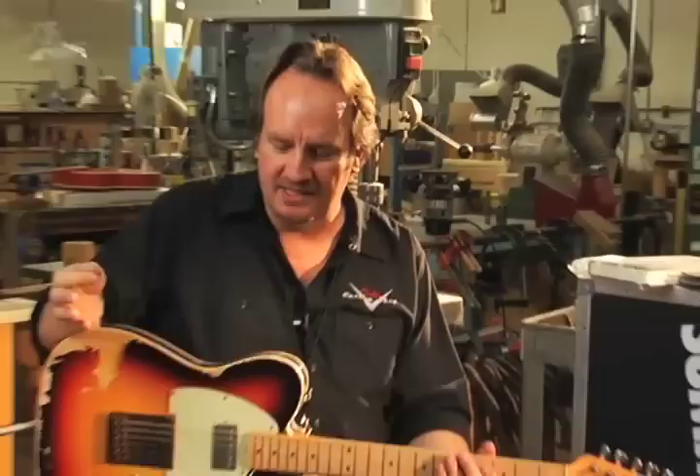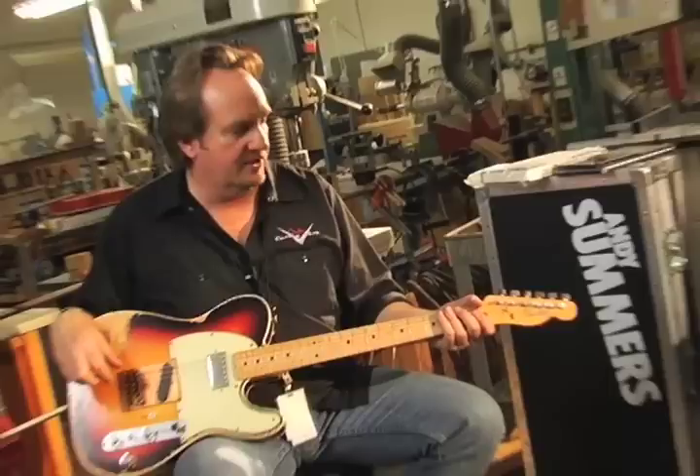Hi, I'm Mike Elder from the Fender Custom Shop. I want to talk to you a little bit about some of the guitars that are coming out of the shop right now. This being one of them — this is an Andy Summers tribute Telecaster.